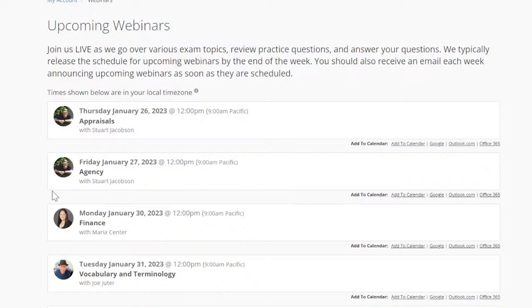Welcome everybody, welcome to another amazing fantastic wonderful webinar. We are going to be going over appraisals today. If you're live with me or watching on recording, please remember to hit that like button — it really does help us out. The prep agent team — myself, Candace, Maria, Joe — we all appreciate it, and good luck to everyone who's taking the test fairly soon.